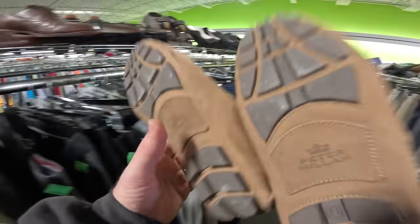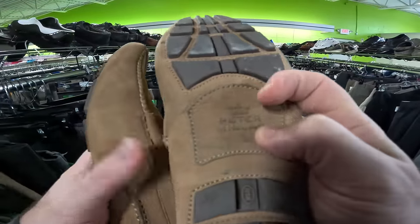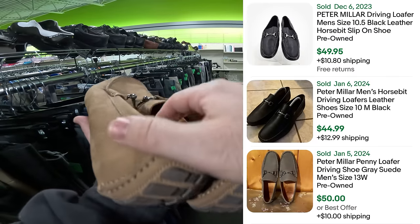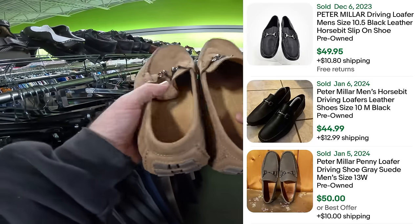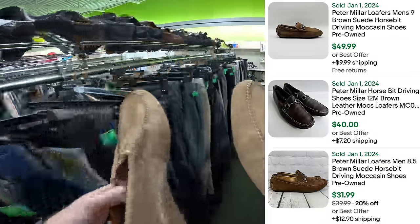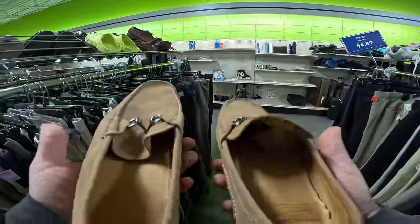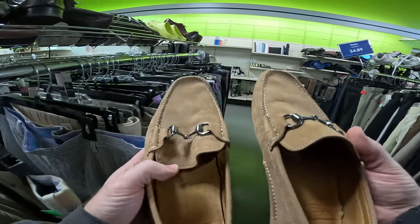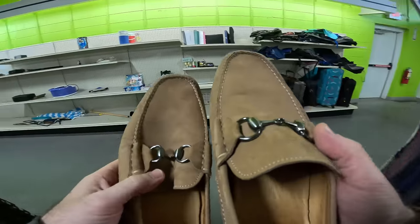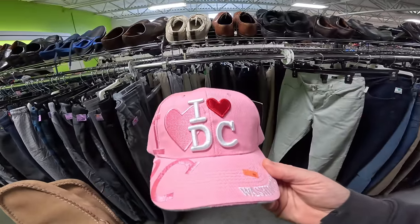We got some Peter Millar driving shoes. Peter Millar is a good brand. These are in really good condition — driving shoes have that thing on the back for when you're switching gears so you're not messing up your shoes. These are pretty nice little loafers, super lightweight — must be for when you're shifting your Ferrari or something in your Peter Millar shoes.